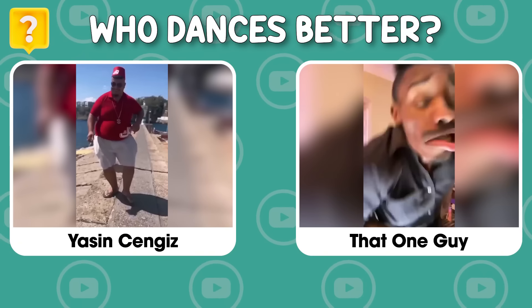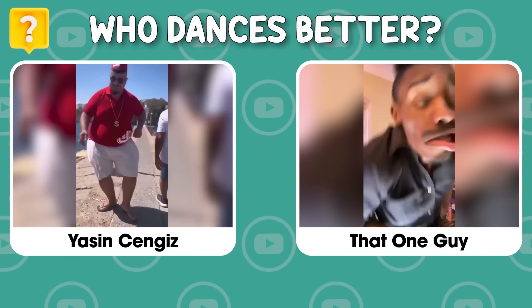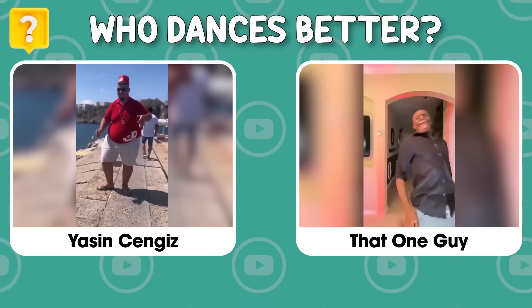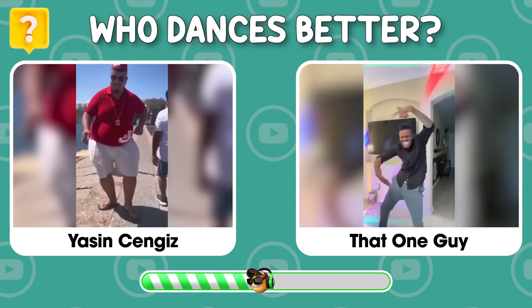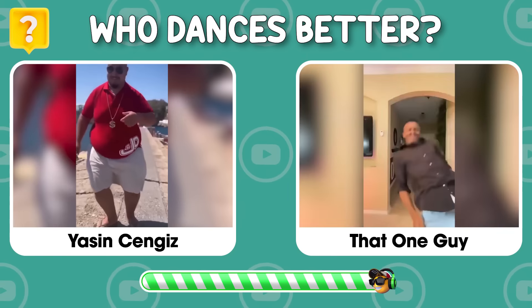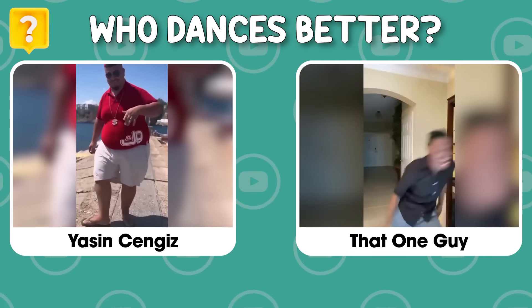Who dances better — Yasin Senjas or that one guy? Leave your choice below to see who has more love!